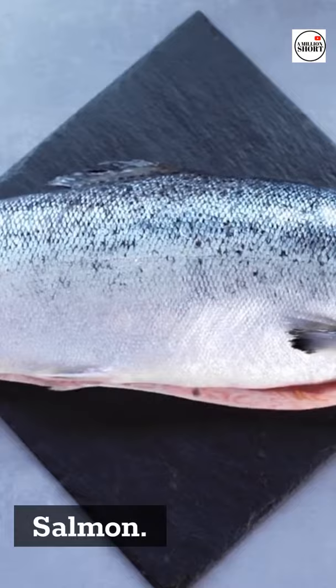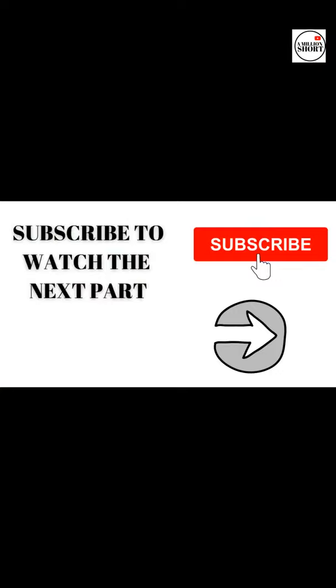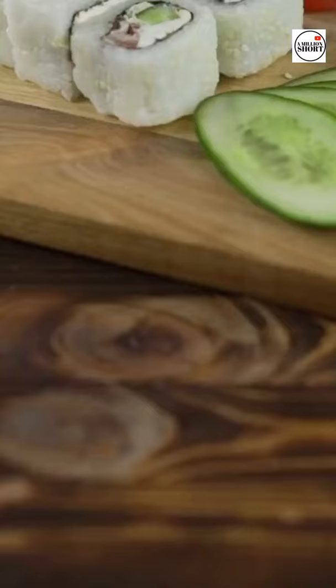Salmon. Fatty fish, such as mackerel, herring, sardines, albacore tuna, and salmon, are rich in omega-3 fatty acids. These polyunsaturated fats help fight inflammation in the body.